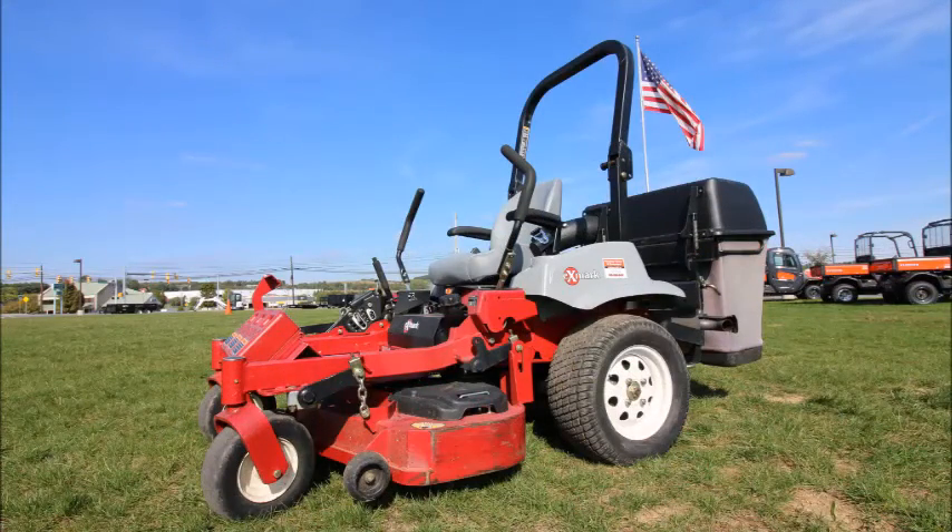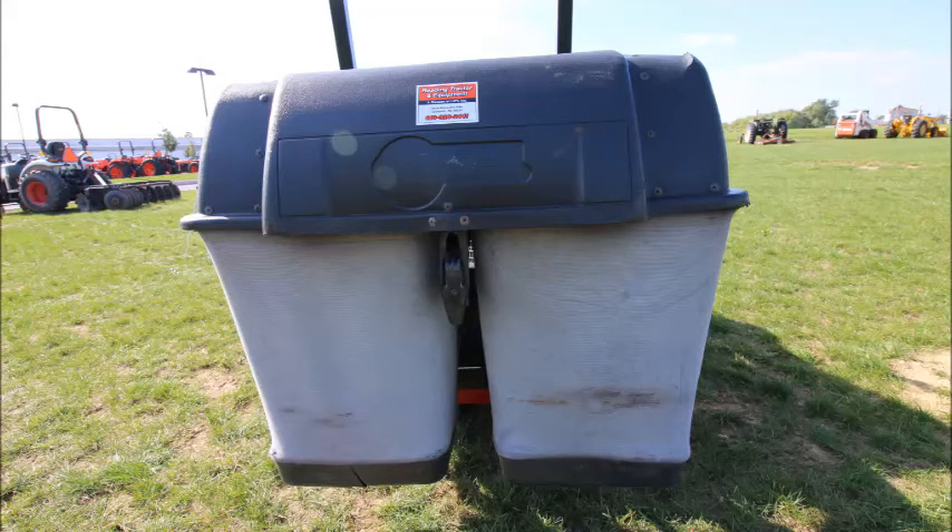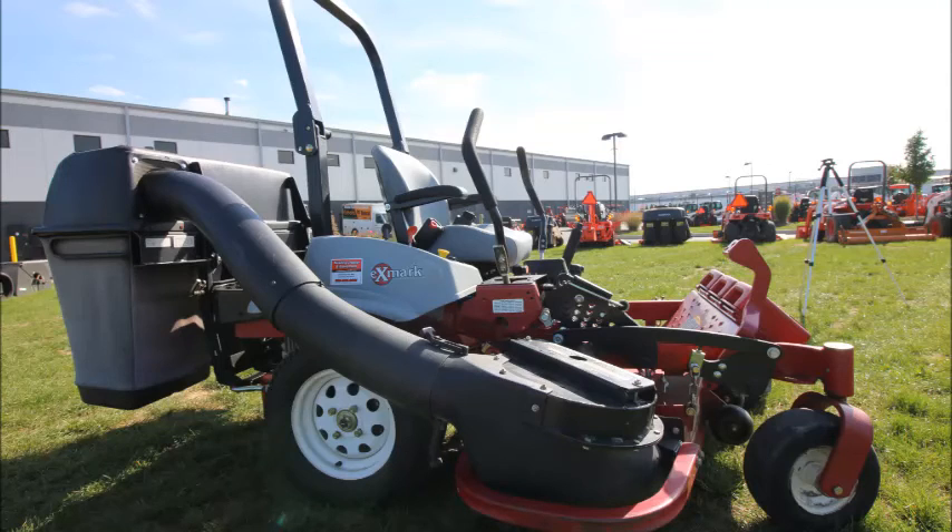This unit has a 48-inch mower deck and is equipped with a powered grass catcher with two bags, and it has the front weights on the front there that would keep the front end down when the grass catcher gets full.